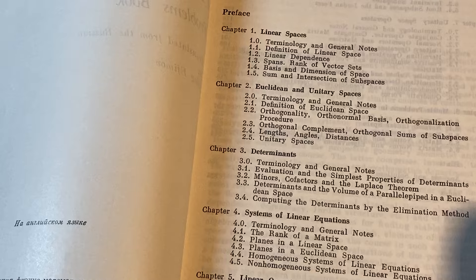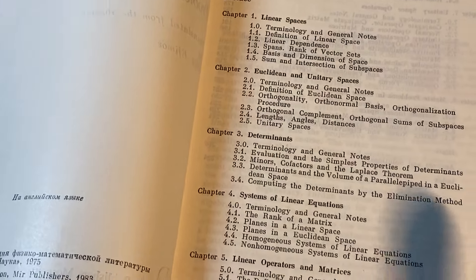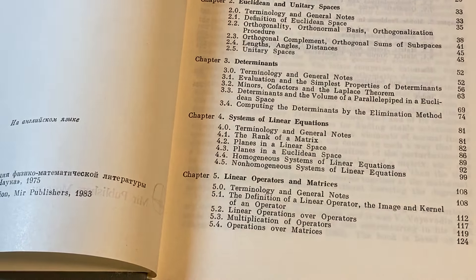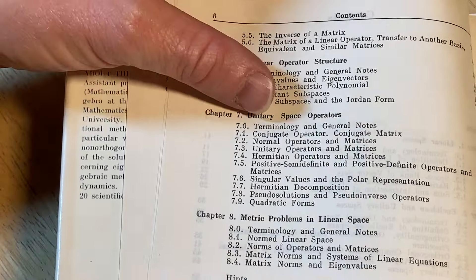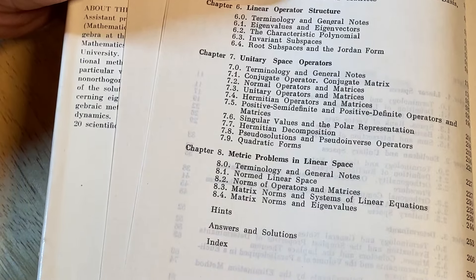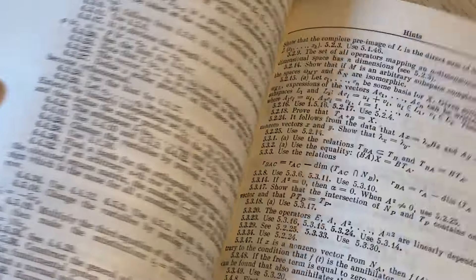Here are the topics: Linear spaces, Euclidean and unitary spaces, Determinants, Systems of linear equations, Linear operators and matrices, Linear operator structure, Unitary space operators, and Magic problems in linear space. You have answers and solutions in the back, which is quite nice.